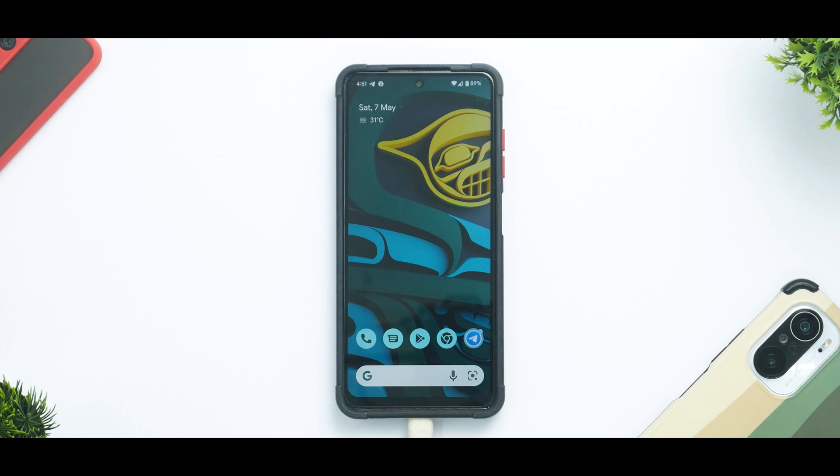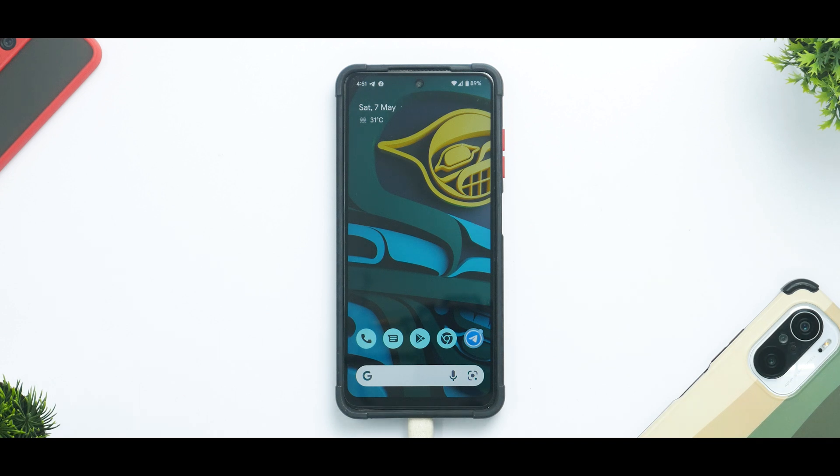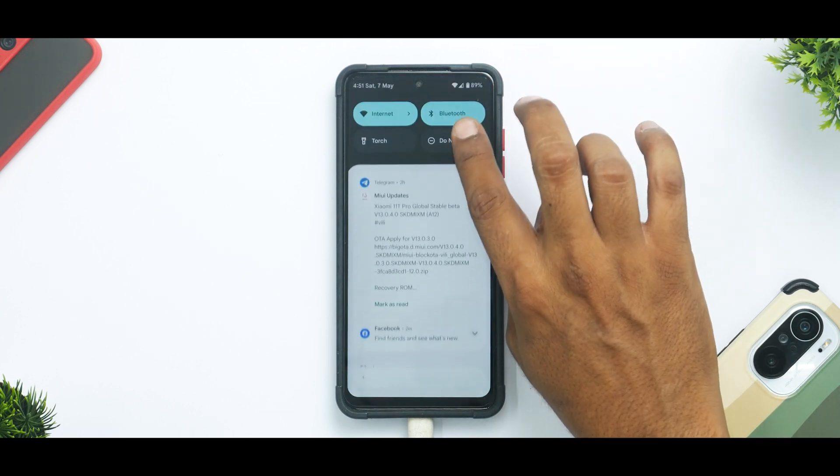This is an install video, so you know the usual drill: make sure all your data is backed up, make sure your device has more than 50% battery, you need an unlocked bootloader along with a custom recovery like TWRP installed. There is just one file you'll need since this is a MIUI based ROM — the ROM file itself. I have that on my pen drive or OTG drive, and I do have TWRP recovery installed.